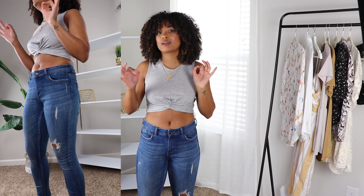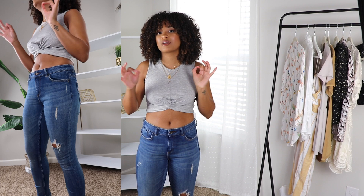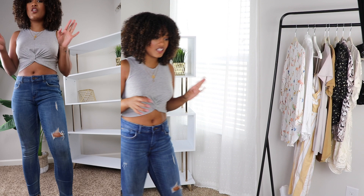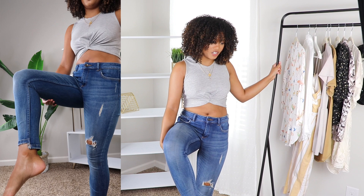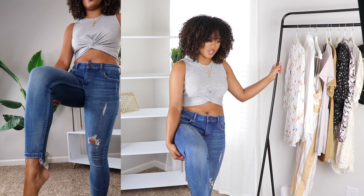My next favorite skinny jeans — I think these are my number one favorite, above the Old Navy ones. They're so super trendy. We got some rips, and again we got the ankle jeans falling right above my ankle. There's also a cute kind of unfinished, distressed, different-lengths detail towards the bottom. These are from Zara, and you're going to keep hearing Zara for the rest of this video because I absolutely love Zara.